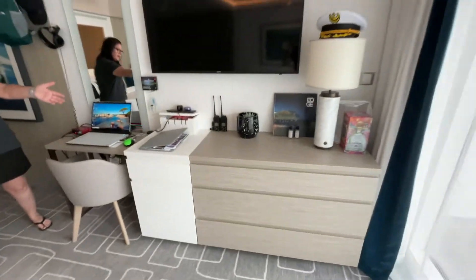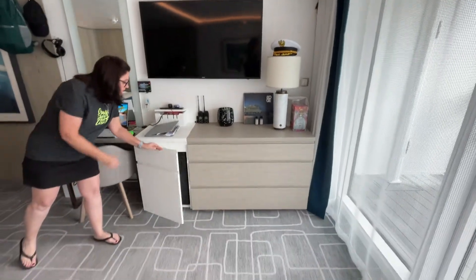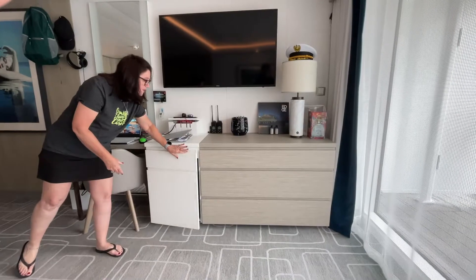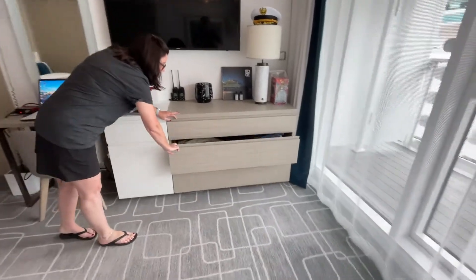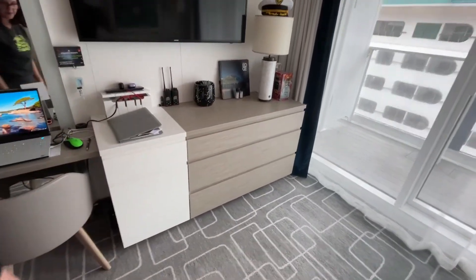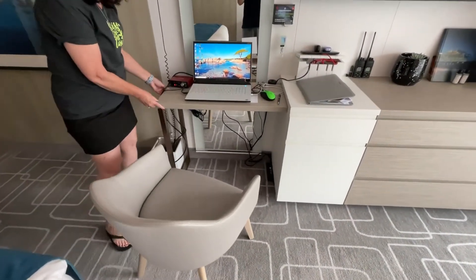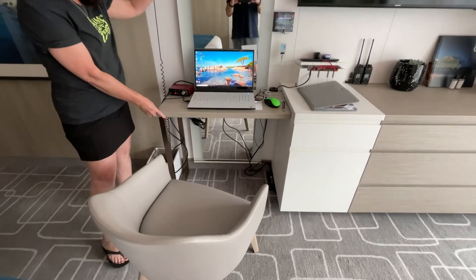It also has a dresser with a new fridge and nice sized drawers to store stuff in that are divided. There is also a desk, but you can push it in so you get the full length mirror.